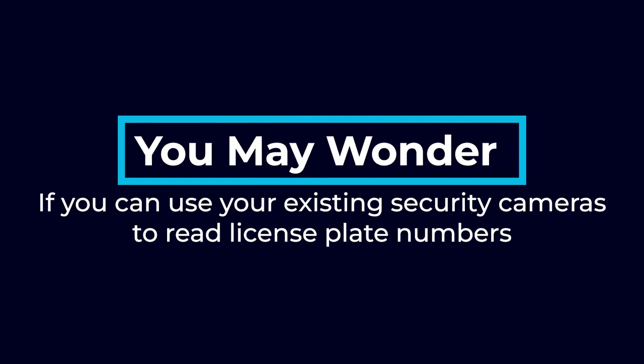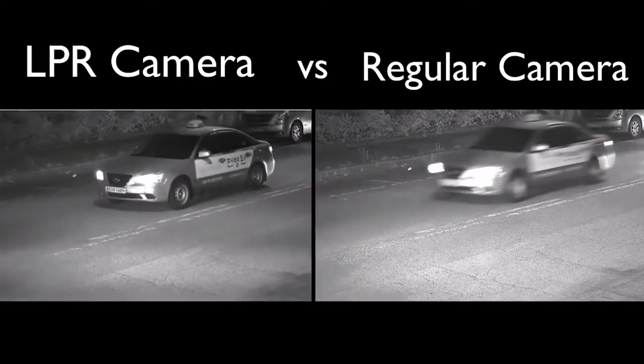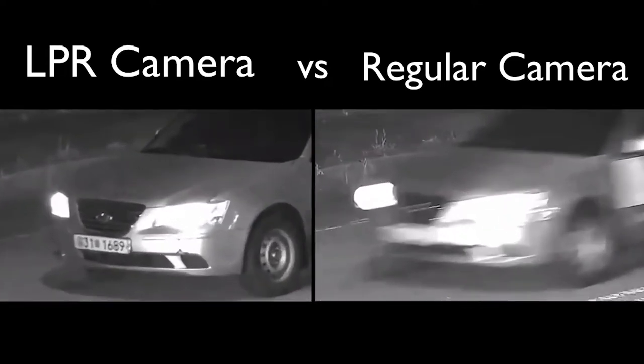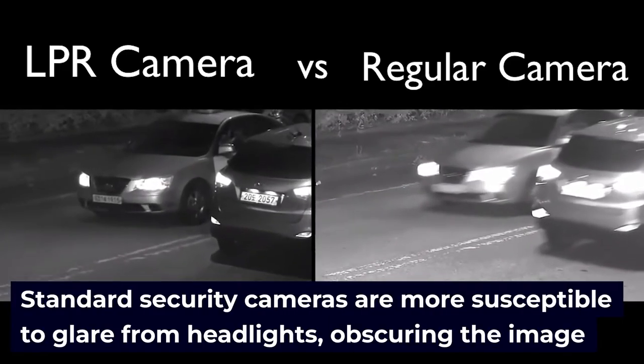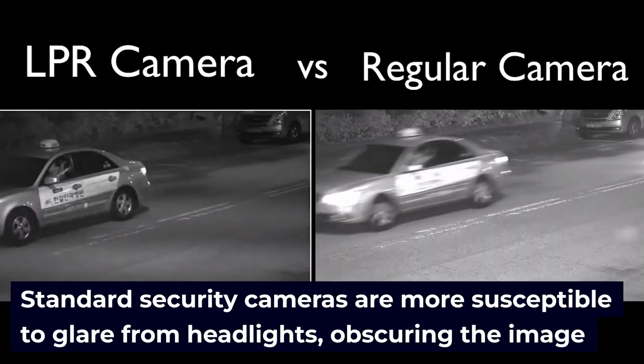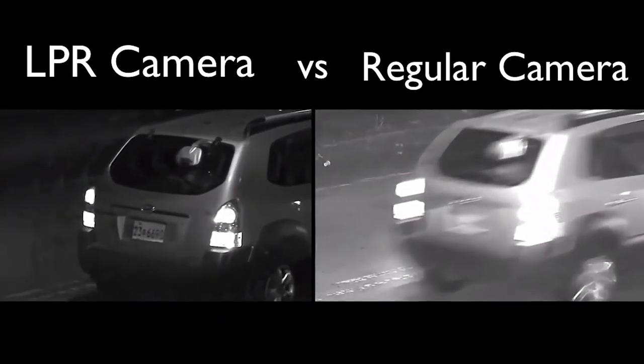Can your existing security cameras read license plates? You may wonder if you can use your existing security cameras to read license plate numbers. The answer is, sometimes. Most security cameras do not have the proper resolution and settings to read license plates in a variety of weather conditions. Standard security cameras are more susceptible to glare from headlights, obscuring the image. Without the image correction necessary to get a clear and accurate plate reading, regular security cameras will be useless for consistently tracking license plates.